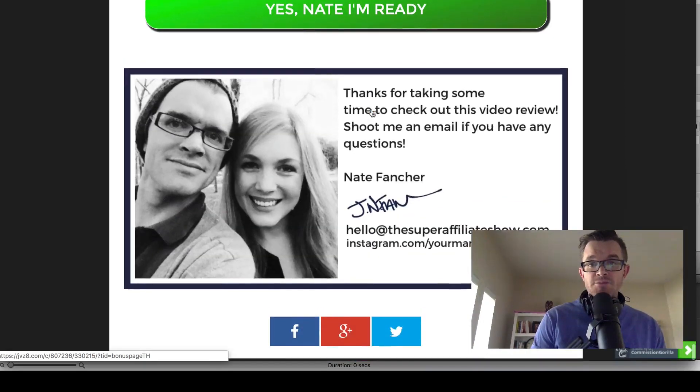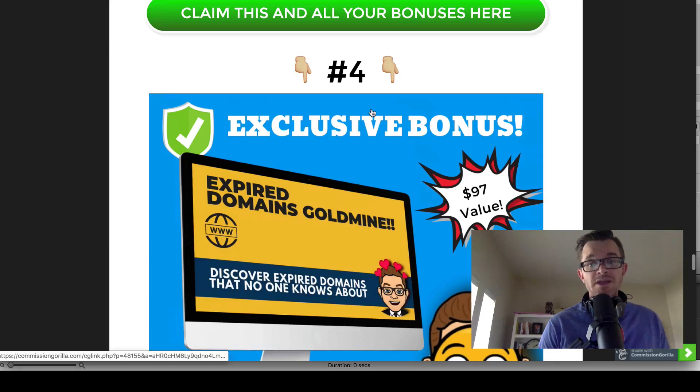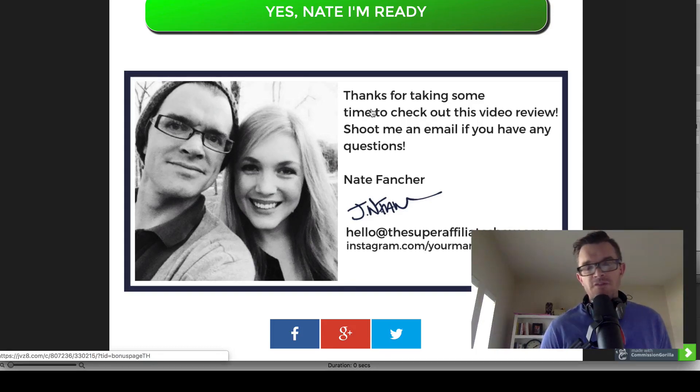I hope you've enjoyed this review on WordPress Manager Pro. Thank you for taking some time to watch it. Leave me your comments below the YouTube video, come over to the superaffiliateshow.com, check out the other reviews, and you can shoot me an email at hello@superaffiliateshow.com. One of the things I always try to do to differentiate myself from other affiliates is create really valuable, timely, and congruent bonuses for you. I'm also accessible — I do my best to reply to every email and engage with my subscribers. Thank you again for checking out this review. I hope you have a great day, and we'll see you next time.